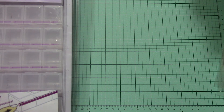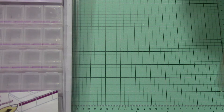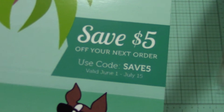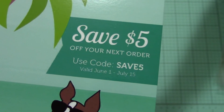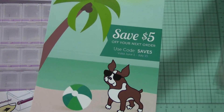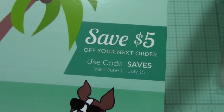The new coupon code from June 1st to July 15th is 'Save Five' — that's the new $5 off coupon code if anybody wants it. And there's Simon, who I actually have a picture with because I met him. He's so cute — he's really old, an old puppy, but he's so sweet.